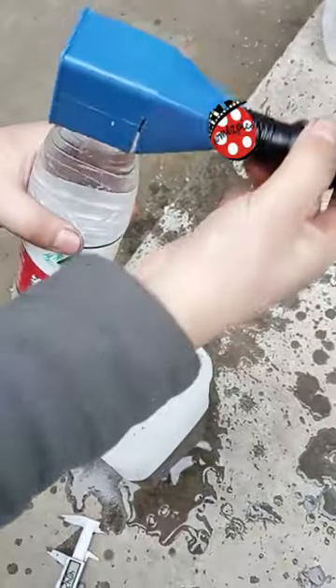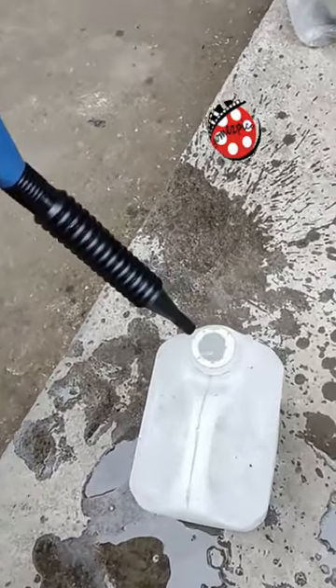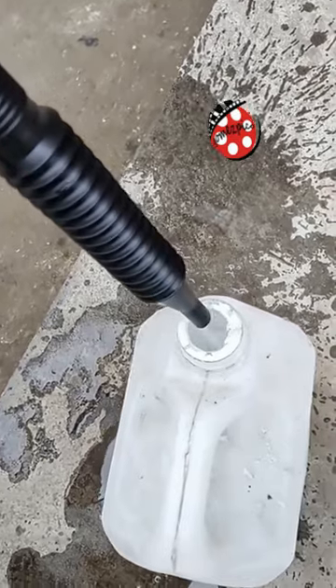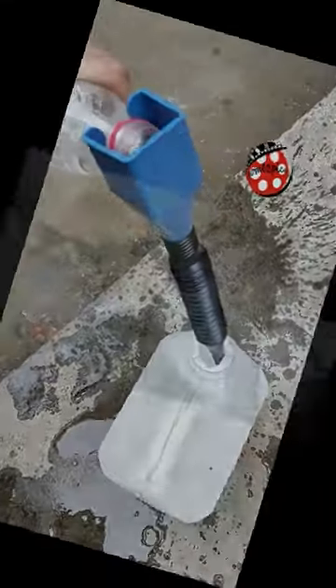This versatile funnel can be shaped and molded to create custom funnels, ensuring a leak-proof seal and preventing oil from reaching unwanted areas. It's not just for fluids either — use it to divert water and fill bird feeders and fertilizer containers.